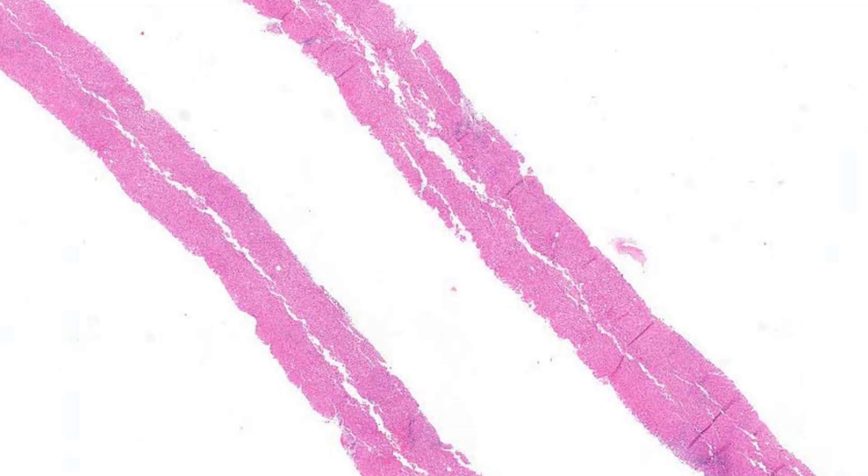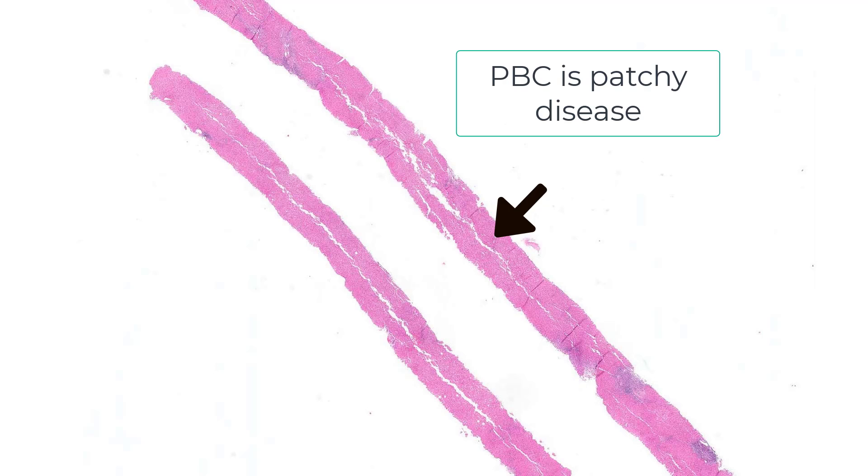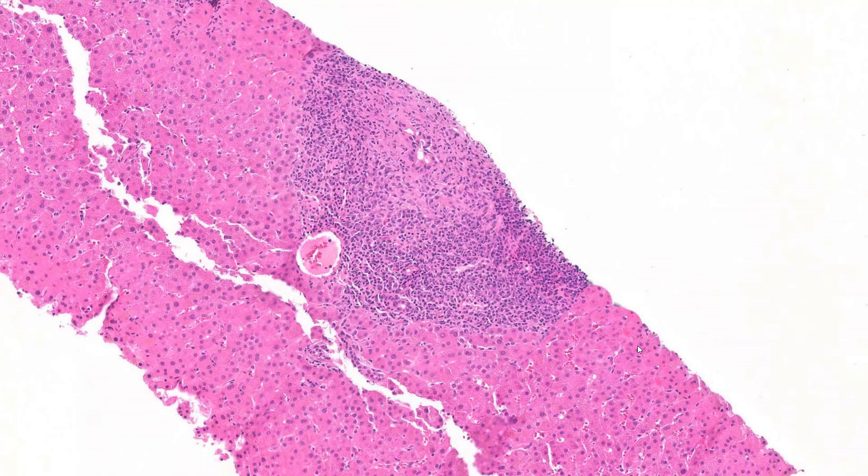Three, the disease can be awfully patchy. On this core, there's a significant amount of inflammation and most portal tracts are involved. But if you look at the adjacent core, there's perhaps just one portal tract that is involved. So patchiness is sometimes a problem in PBC. The two things you're looking for when you start looking at the portal tracts are inflammation and bile duct damage.